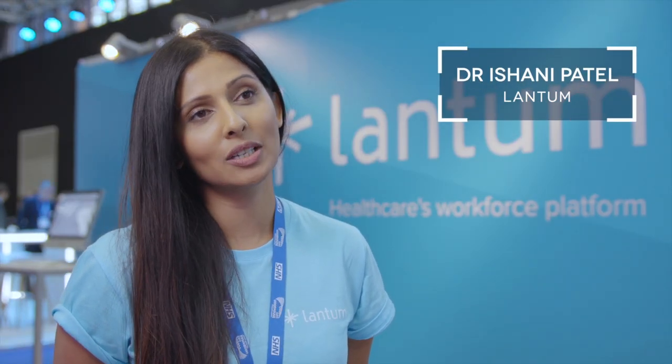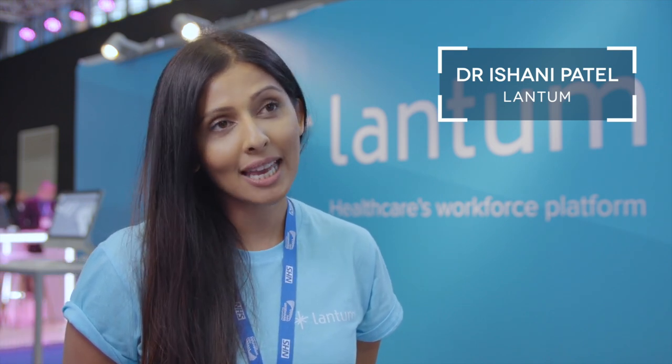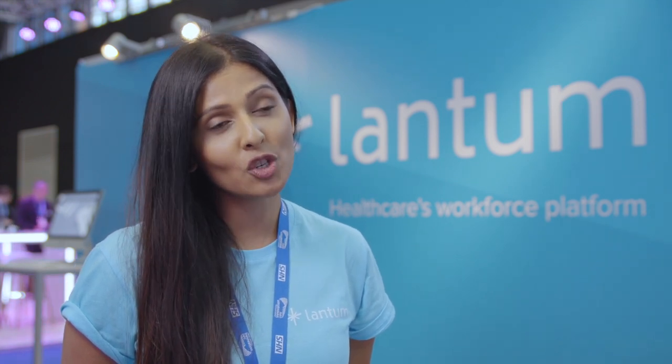The AHSNs and the NHS Innovation Accelerator programme have been instrumental in helping us build relationships with stakeholders, especially within the integrated care space across the country, but also helping us build and establish relationships with key influencers and decision makers.